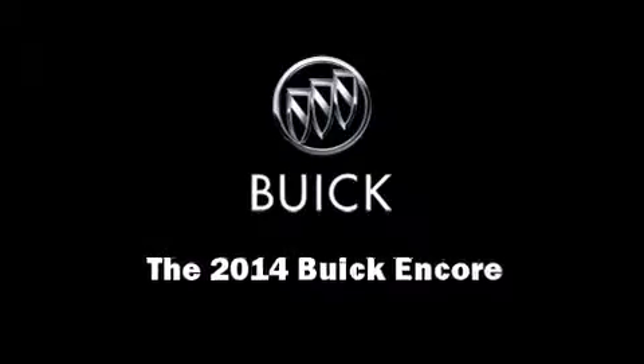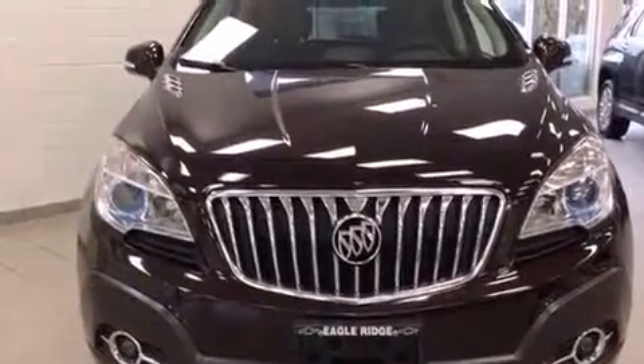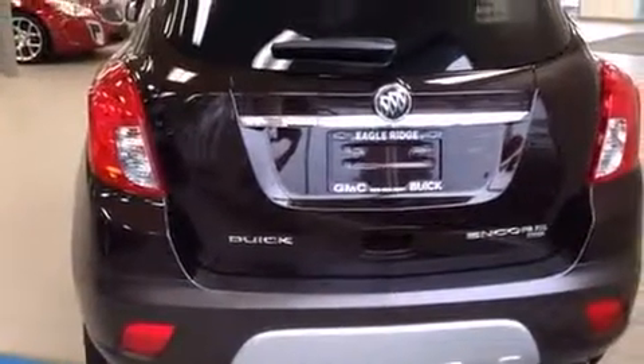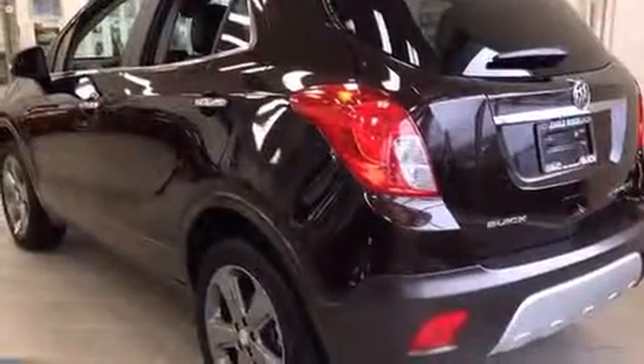Introducing the 2014 Buick Encore. Smooth gear shifts are achieved thanks to the efficient four-cylinder engine. And for added security, Dynamic Stability Control supplements the drivetrain. All-wheel drive provides for safe passage, regardless of road or weather conditions.